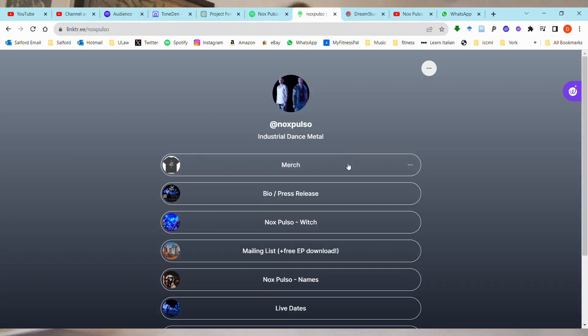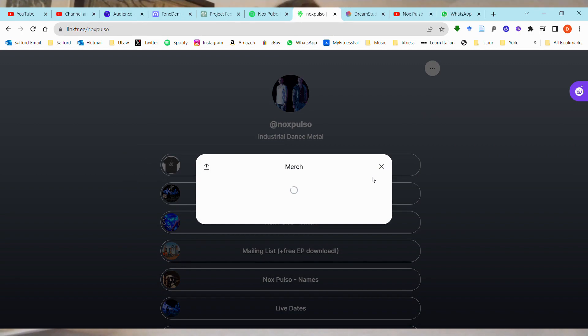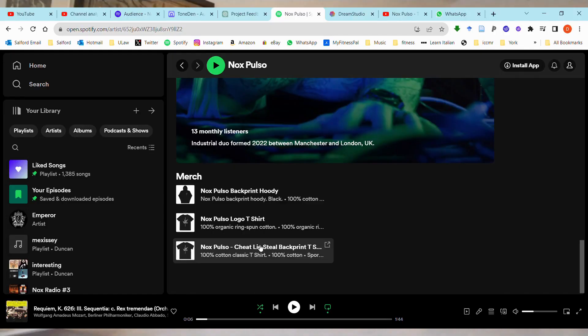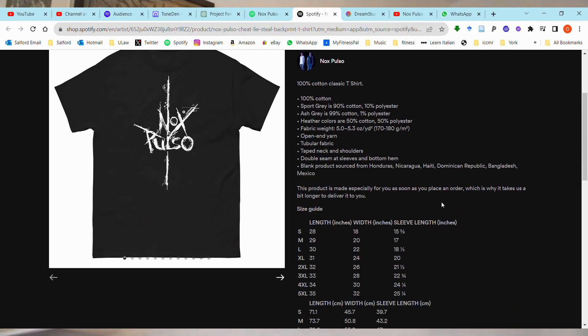Pullover hoodies — they call them pullover hoodies. Smells factory fresh. The zip version, same thing: Pulso logo on the back, nice and big on the left chest of the zip. That's how it looks. If you're interested, noxposter.com — first link there for the merch — or you can buy it straight from Spotify. Thanks for watching, see you later.